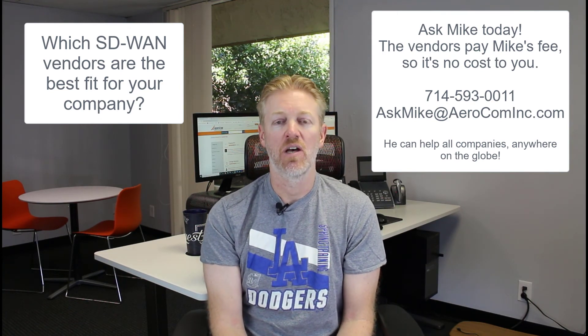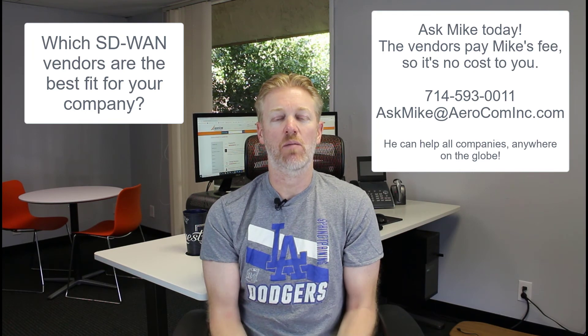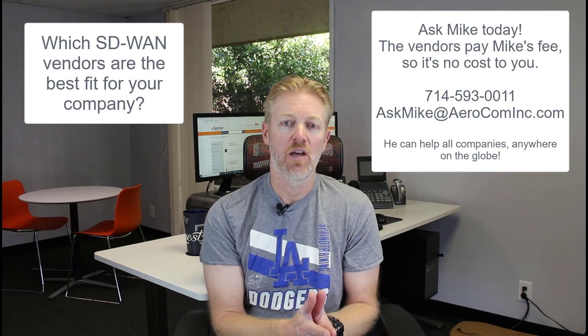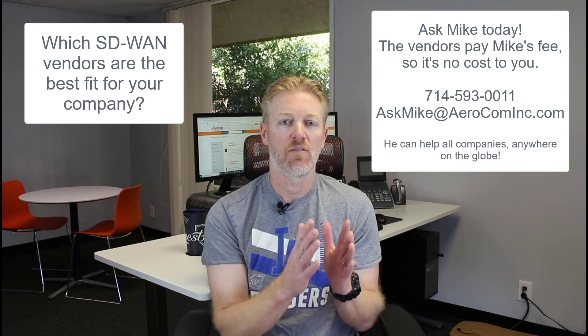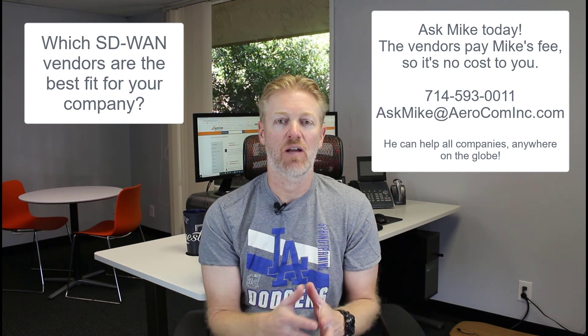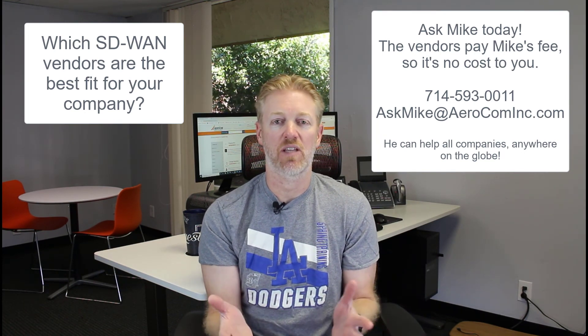Don't Google all day — just call me. We don't charge your company a dime for recommendations. I'll tell you which vendors I recommend, introduce you to those vendors, make sure you have honest contacts with very low pricing, and they'll give you a demo of any service they have. I hope that helps — have a great day!